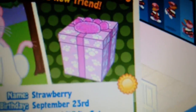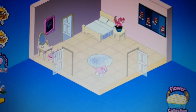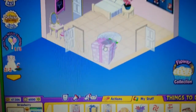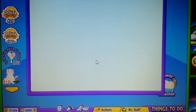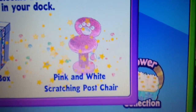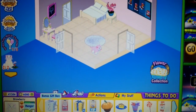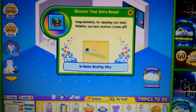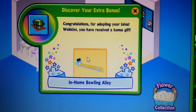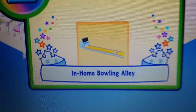This is what her gift box looks like and it's really cute. Let's open up her gift box and see what we get. This is what her room looks like. We got a green welcome balloon, a bonus gift box, and her PSI is a pink and white scratching post chair. Now we're going to open her bonus gift box — we got an in-home bowling alley. I'm really excited about this because I want to start collecting the in-home bowling alleys to start making an arcade.